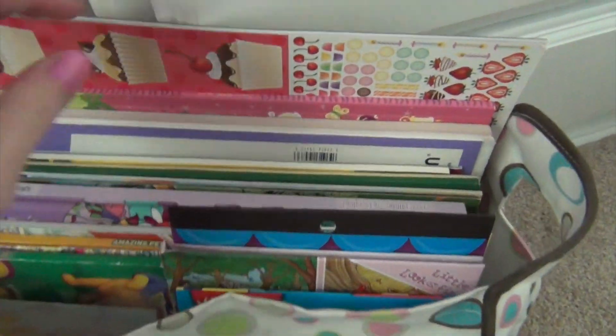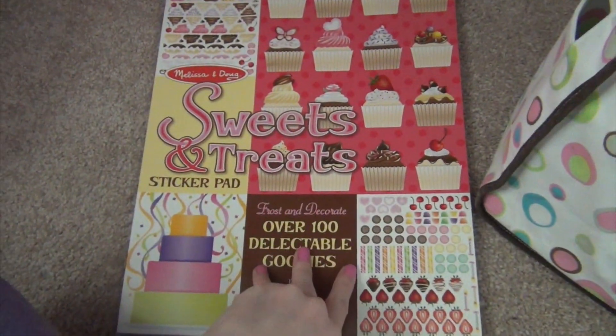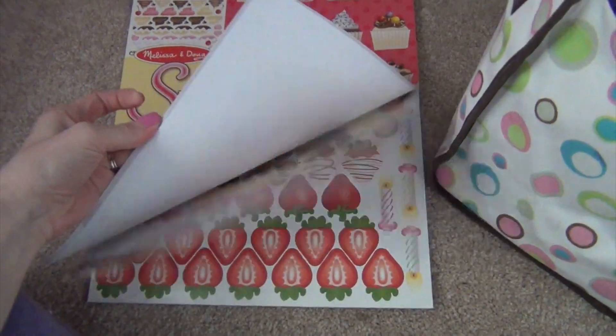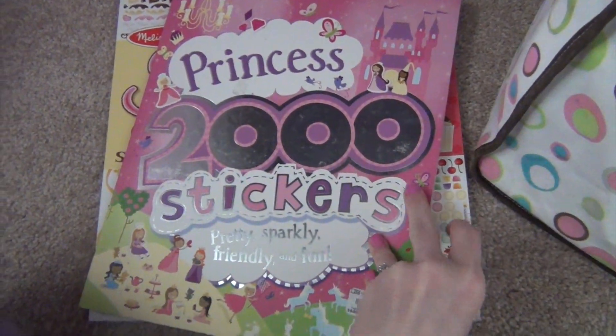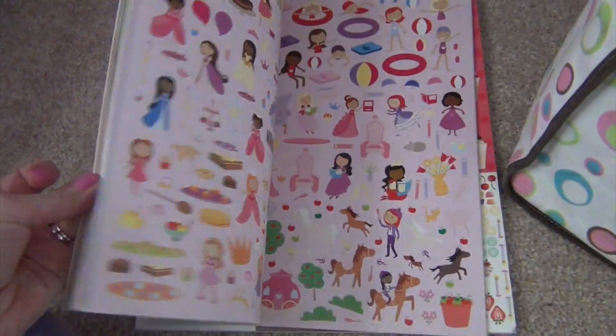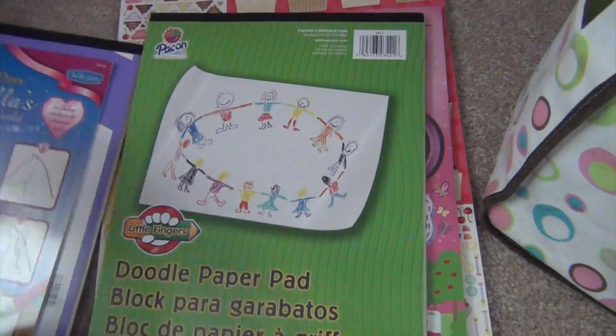Now this is my youngest daughter's car pack. She's got some things that are really similar or the same. She has the same Melissa and Doug Sweet Treats Cupcake sticker pad, and the same 2000 Princess Stickers book that they didn't finish last year. She's also got a new pad of drawing paper.